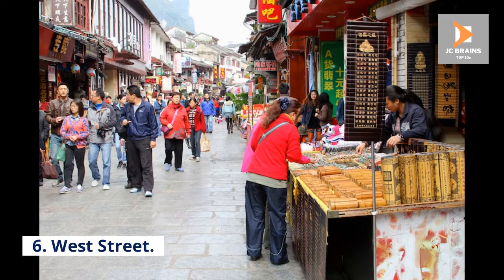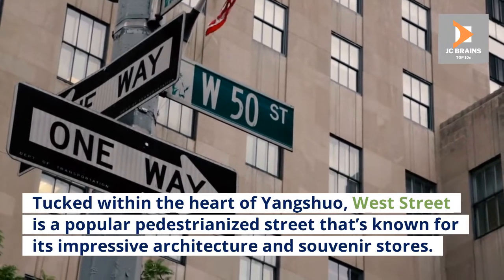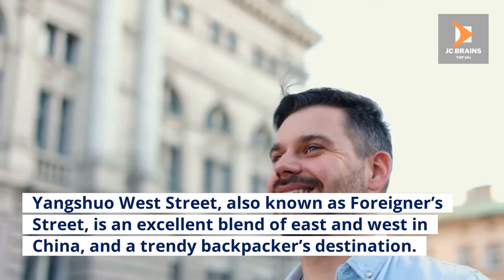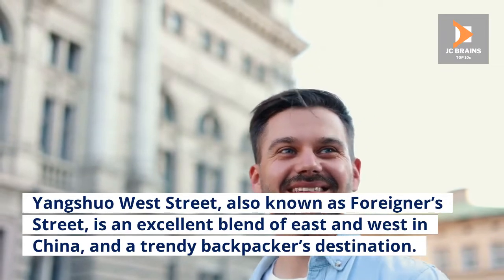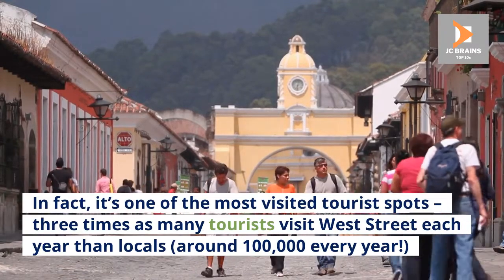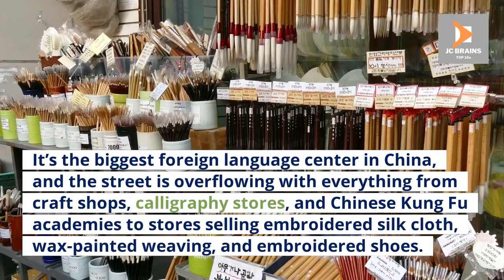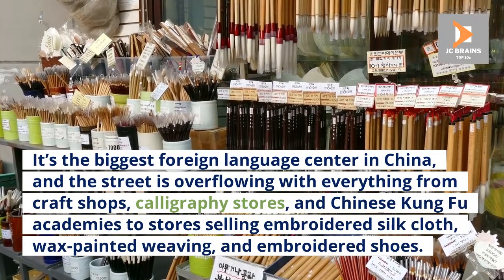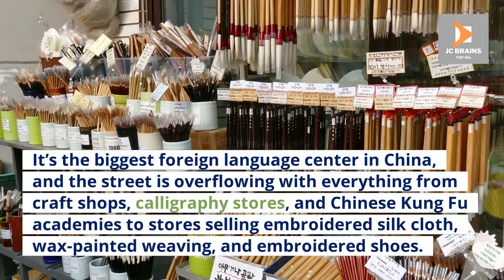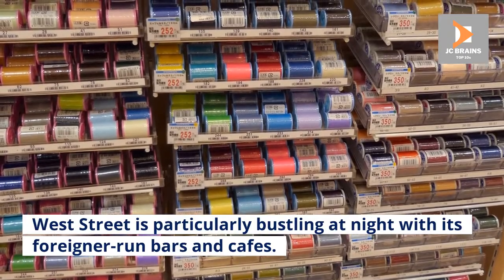Number 6: West Street. Tucked within the heart of Yangshuo, West Street is a popular pedestrianized street known for its impressive architecture and souvenir stores. Also known as Foreigner's Street, it's an excellent blend of East and West in China and a trendy backpacker's destination. Around 100,000 tourists visit West Street each year — three times as many as locals. It's the biggest foreign language center in China, overflowing with craft shops, calligraphy stores, Chinese kung fu academies, embroidered silk cloth, wax-painted weaving, and embroidered shoes. West Street is particularly bustling at night with its foreigner-run bars and cafes.